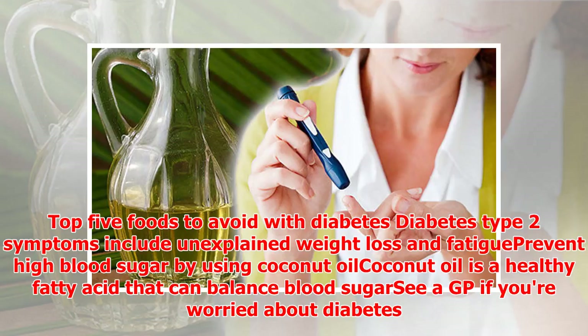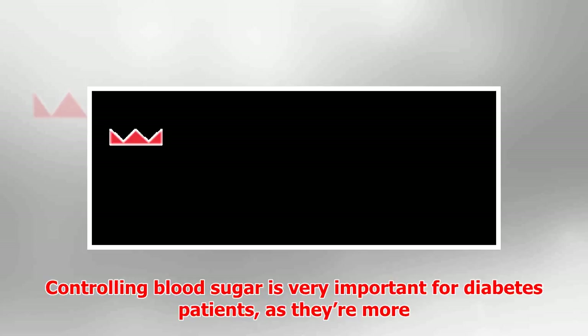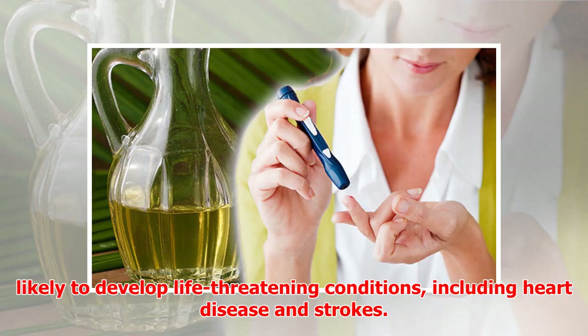Diabetes type 2 is caused by the pancreas not producing enough of the hormone insulin, or the body not reacting to insulin, according to the NHS. Without enough insulin, the body struggles to convert sugar in the blood into usable energy. Controlling blood sugar is very important for diabetes patients, as they're more likely to develop life-threatening conditions.